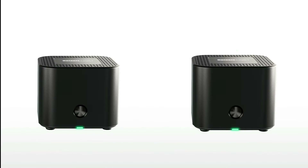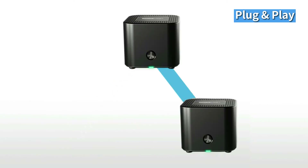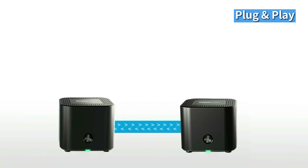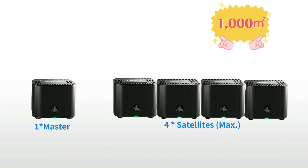X18 has an easy mesh function. Just press the T button on the device to establish a wireless connection. If you have bought a bundled set of 2 or 3 pieces, it will be plug and play — just connect one device to the network and the other will auto-connect when powered on. One master supports up to 4 satellites, with coverage up to 1000 m².